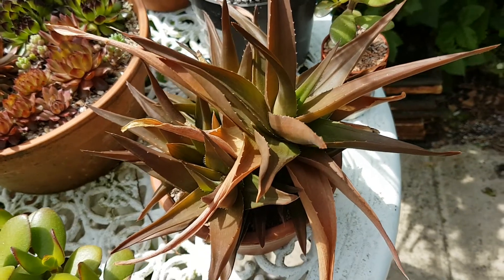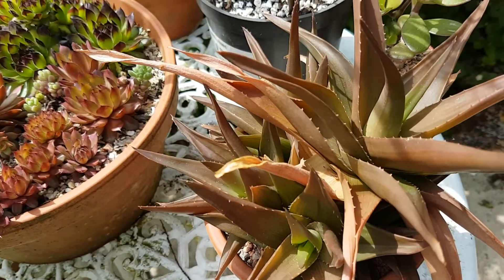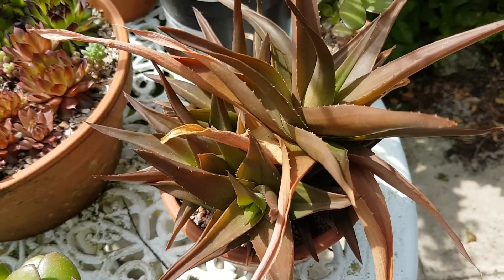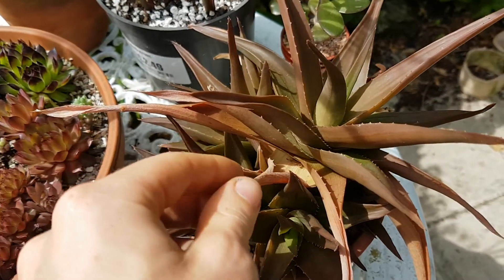This is the aloe black gem. I've not been watering this at all — I've just left it out here hoping for some rain. But we've had a really bad drought through all of May and now into June, so it's looking a little bit sad.